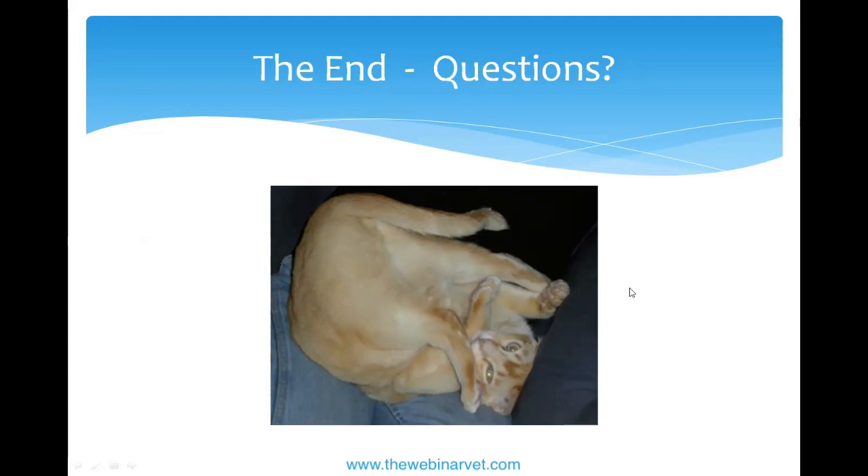A final question about tinned tuna in spring water: this person's cat with inflammatory bowel disease often stops eating entirely, and the only way to restart eating is to offer tuna, but they worry about the high salt content.